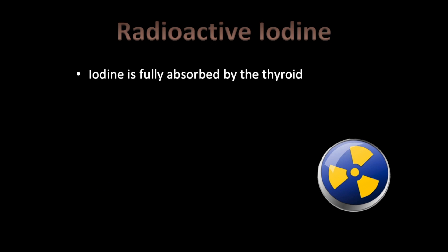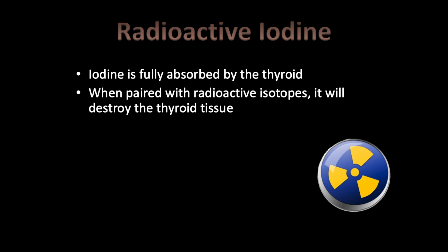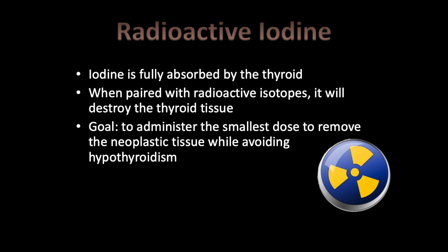Radioactive iodine: iodine is fully absorbed by the thyroid because the thyroid needs iodine to create T3 and T4. When paired with radioactive isotopes and injected IV into the bloodstream, the iodine goes directly into the thyroid and is fully absorbed only by the thyroid gland. The radioactive isotopes then take effect and start to destroy thyroid cells.